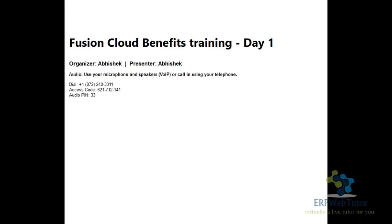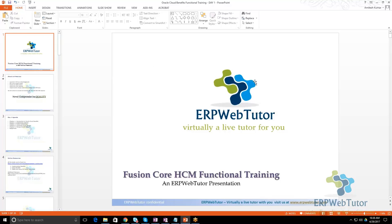Let me start sharing my screen. I'll start with the presentation and talk a little bit about ERP Web Tutor and Fusion, going through it pretty quickly. It should not take more than 5 to 10 minutes. Let me know when you can see my screen.